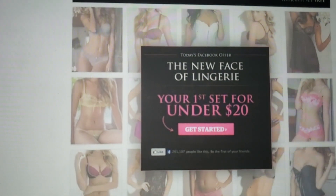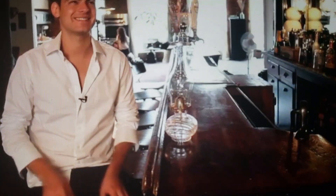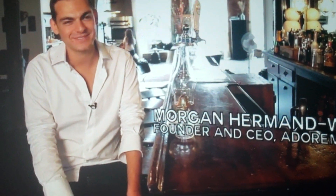On today's shoot, we are working for Adorme, which is a lingerie company. The selection of the model is a very, very hard process. So out of hundreds of women that we might cast, we're going to recruit only maybe one.